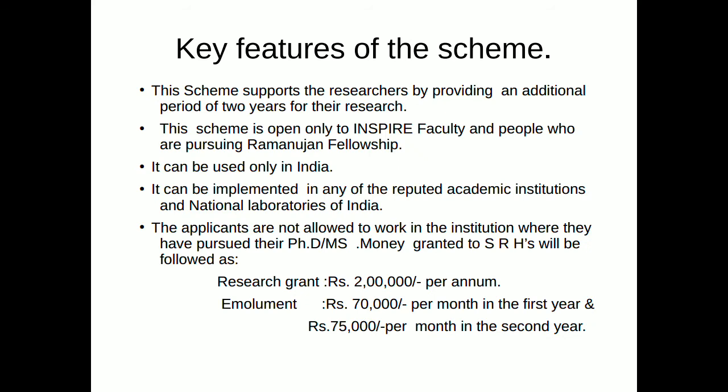When it comes to the key features of the scheme, it supports researchers by providing an additional period of two years for research after the completion of five or ten years of fellowship. The scheme is open only to Inspire Faculty and people pursuing the Ramanujan Fellowship, and can be used only in India, implemented in any reputed academic institutions and national laboratories of India.